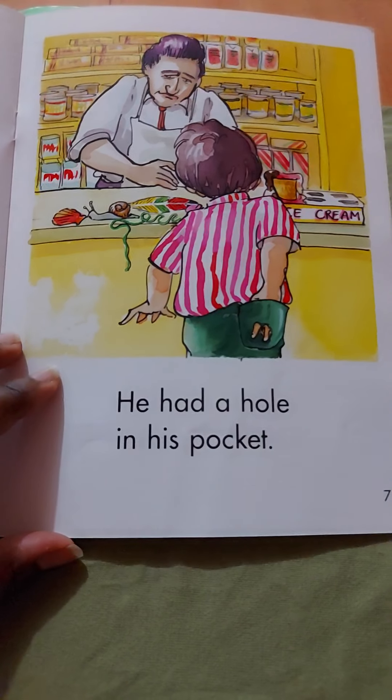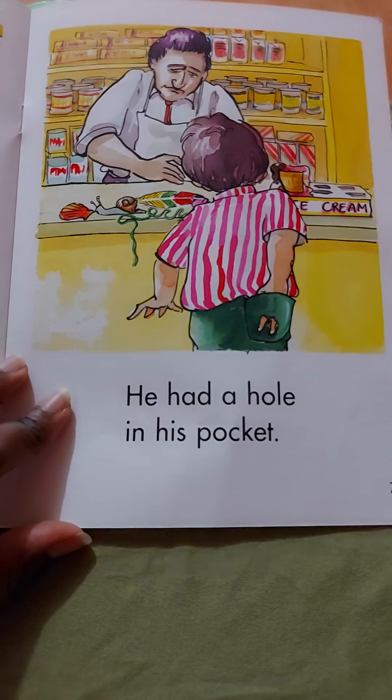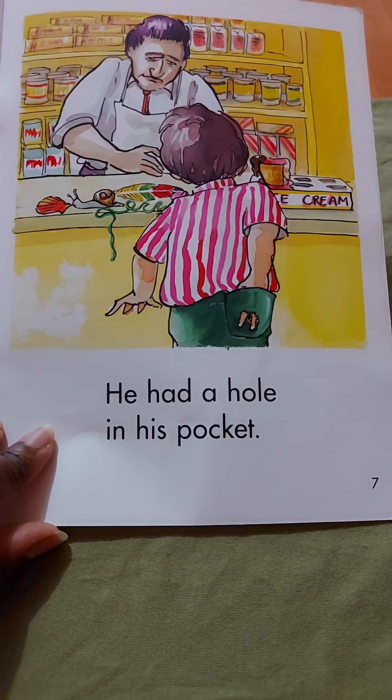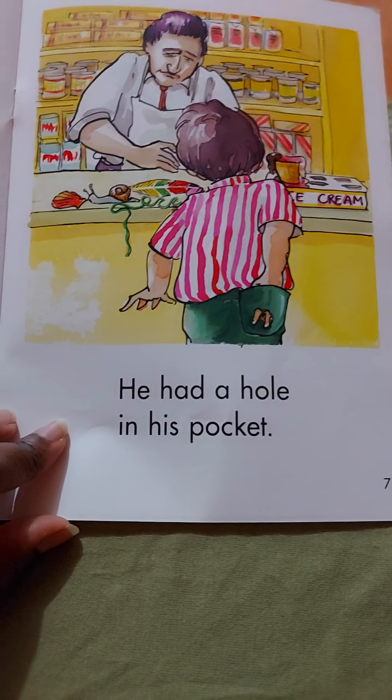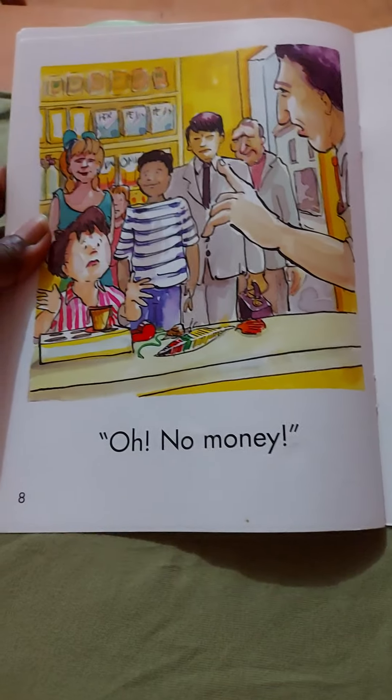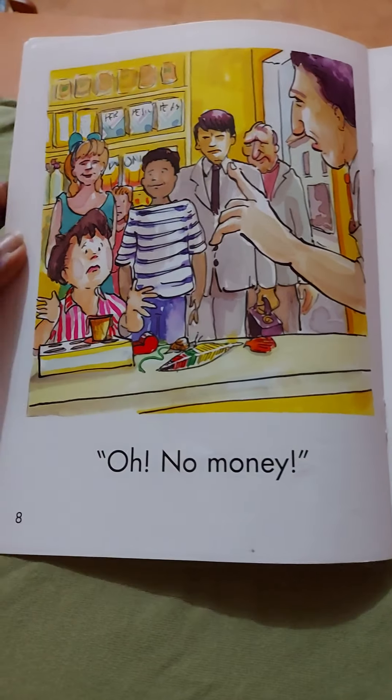He had a hole in his pocket. Oh dear, look at that. What could have caused a hole in his pocket? Have you ever faced this before? Let's find out. No money!